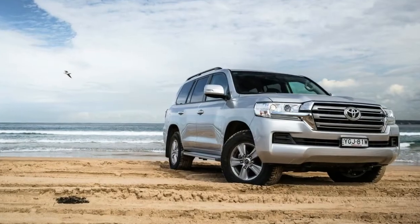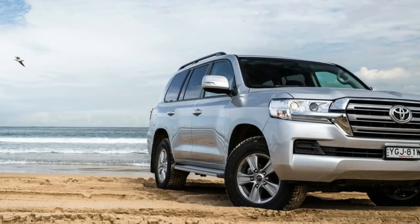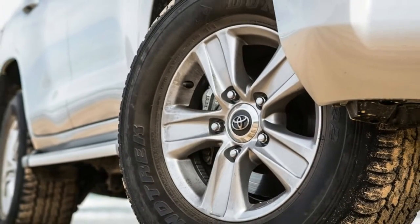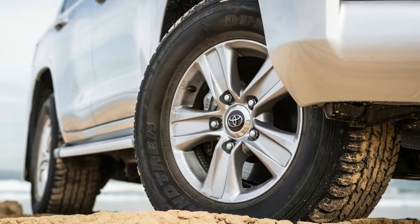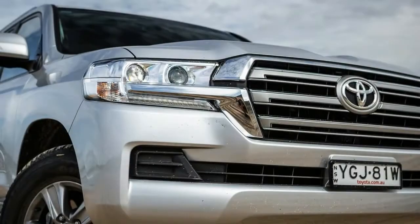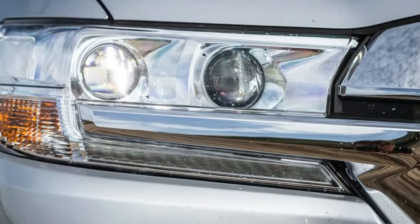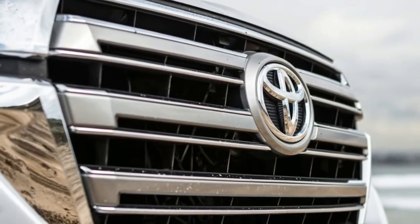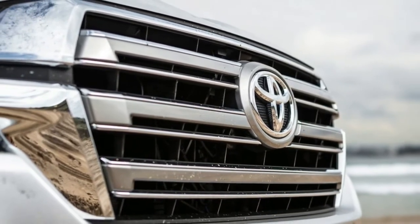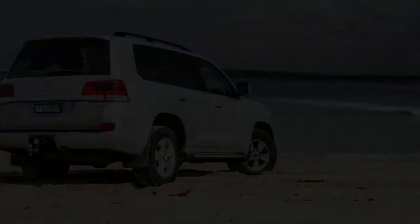The turbocharged V6 engine has seen its power boosted to 257 kW with 500 Nm of torque, and it will now do the 0 to 100 km/h run in a respectable 5.5 seconds. It feels pretty quick for a car this big, and the ZF 8-speed automatic does wonders for extracting the most from the engine in the smoothest way possible.